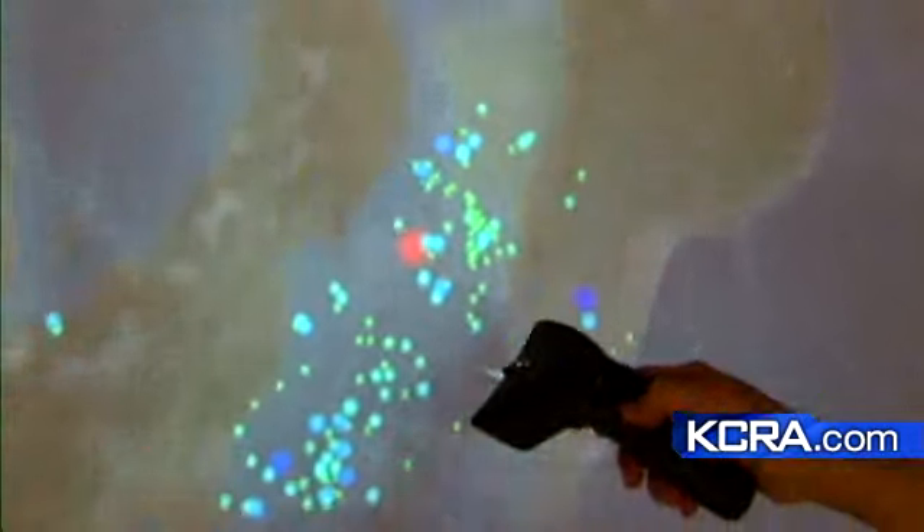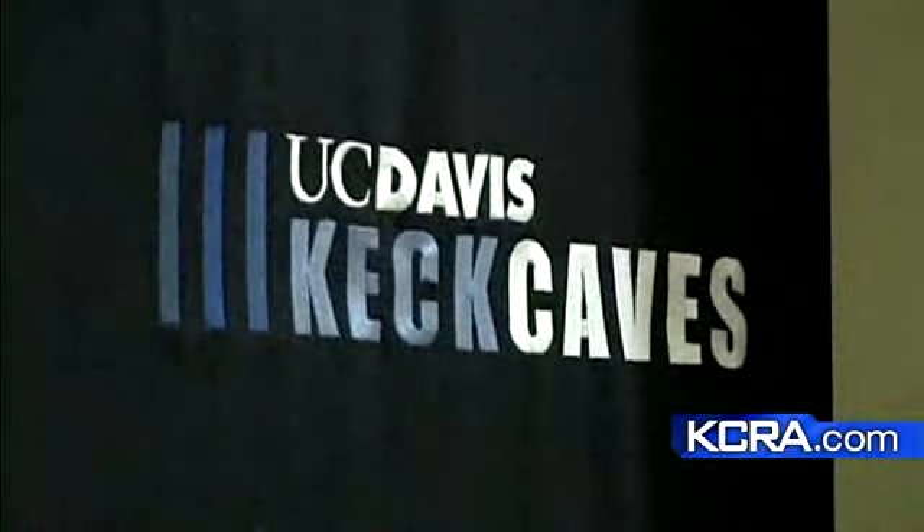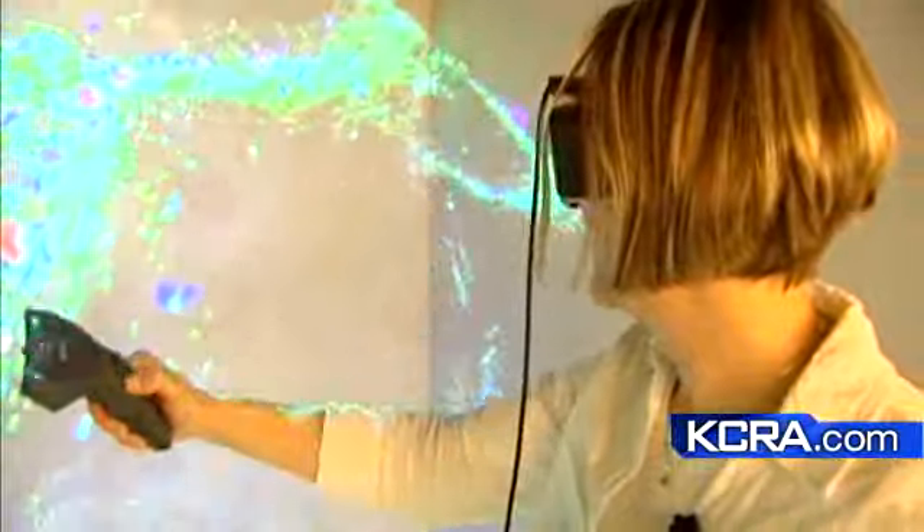It's hoped that soon researchers worldwide will have access to the 3-D images generated from the Keck Cave at UC Davis. In Davis, Will Hereford, KCRA 3 reports. Now, the Keck Cave uses three different cameras to project data, and that's how those researchers get the 3-D effect.